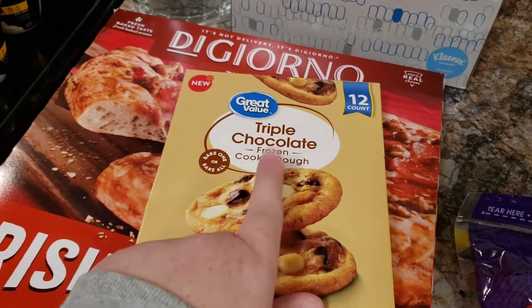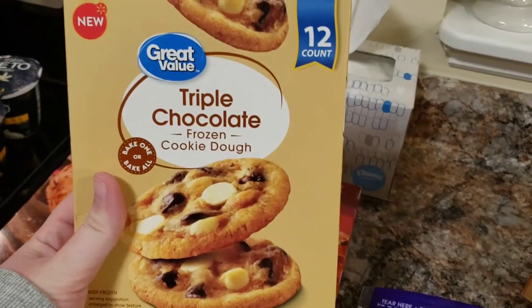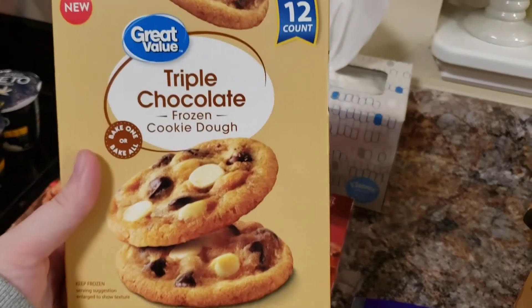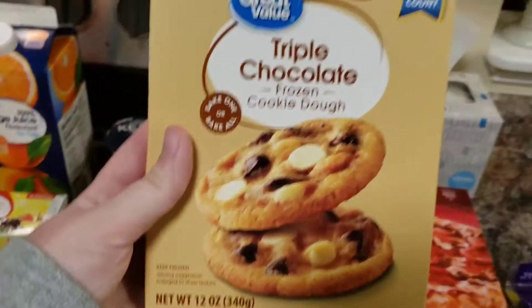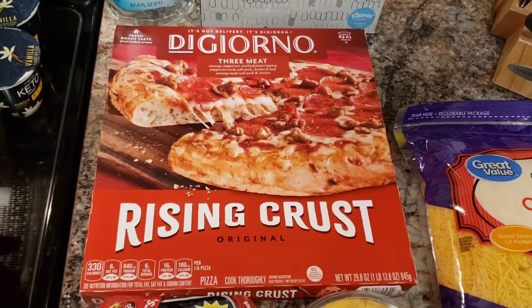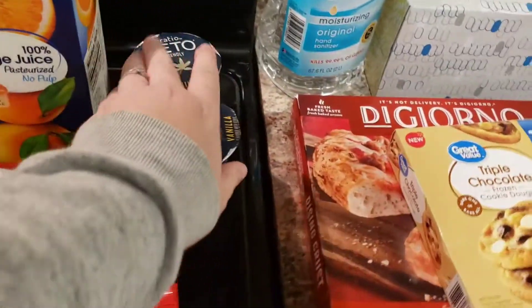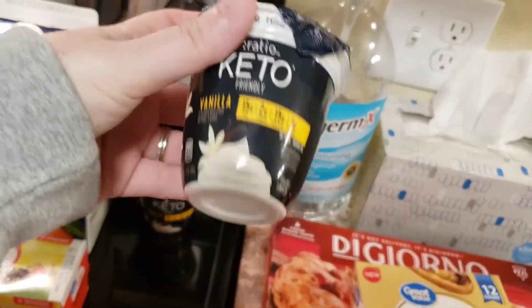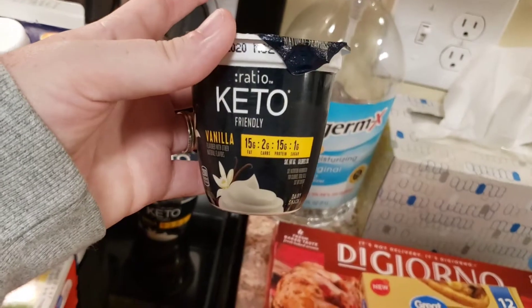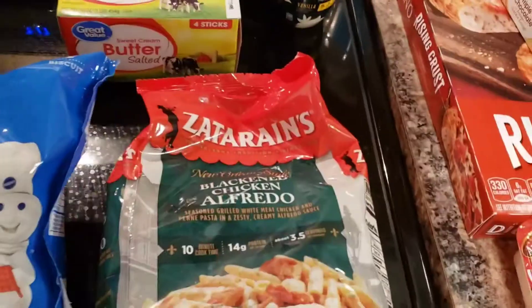I got some frozen triple chocolate cookie dough at Walmart. It says this is new and I've never seen it before — I thought they looked so good. We're going to make those one night when we want something sweet for the season. We also got a frozen pizza because we haven't bought one in forever. Then back here I got two of these little keto vanilla yogurts — really good, by the way, if you ever want to try those. Some more orange juice and a thing of butter.